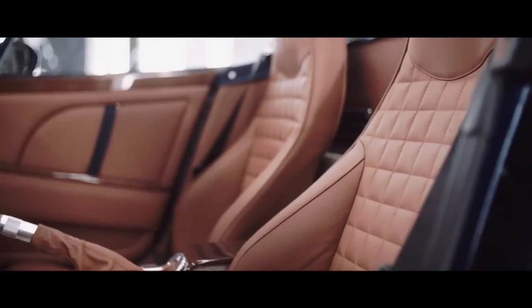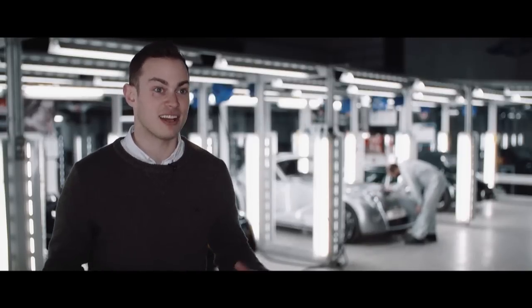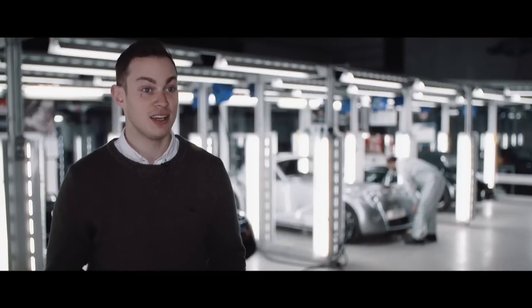We've also looked at a lot more wood finishes. Morgan obviously works with wood — we do this very well. Bringing that into the car in a very aesthetic way as well as a functional way was important for me.